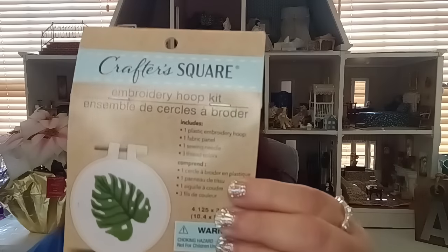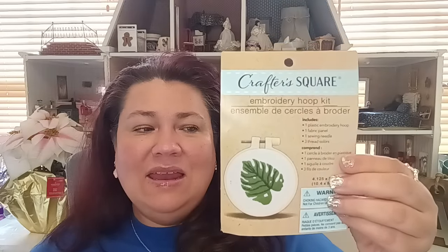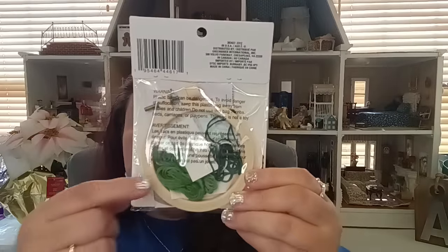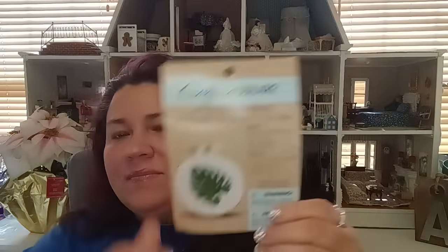Dollar Tree is really doing it — they're bringing out interesting things, not just run-of-the-mill stuff. I also picked up an embroidery kit. I've never done embroidery, but when I saw this one — they have different designs — I thought I might want to try it. It's small enough that if I can wrap my head around it, it'd be interesting. It includes the embroidery hoop, fabric panel, sewing needle, and three threads — everything you need.